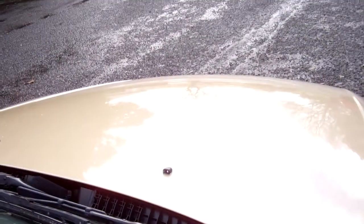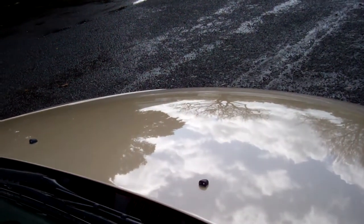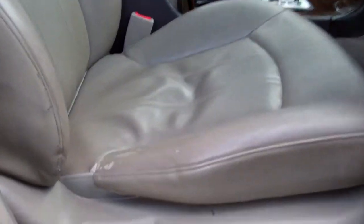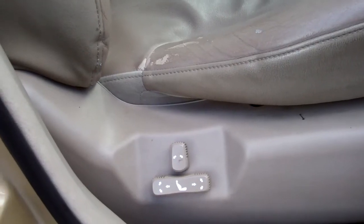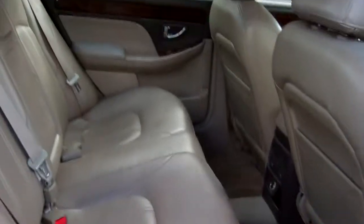Here's the roof lining. We'll just start this up so you can hear it running — oh, that sounds how it should. You get full leather interior in this model, and both front seats are controlled electronically. There's plenty of leg space in the back.